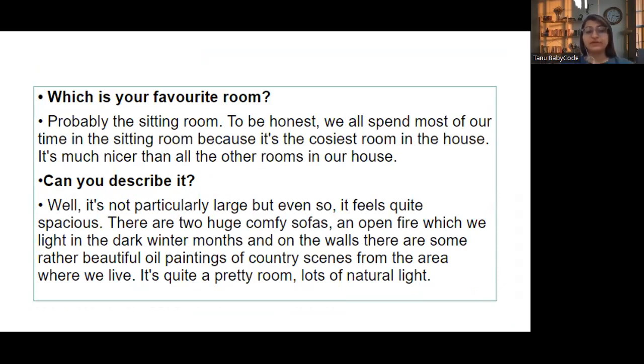'Can you describe it?' — Well, it's not particularly lush, but it feels quite spacious. There are two huge comfy sofas, an open fire which we light in the dark winter months, and on the walls there are some rather beautiful oil paintings of country scenes from the area where we live. It's quite a pretty room with lots of natural light.